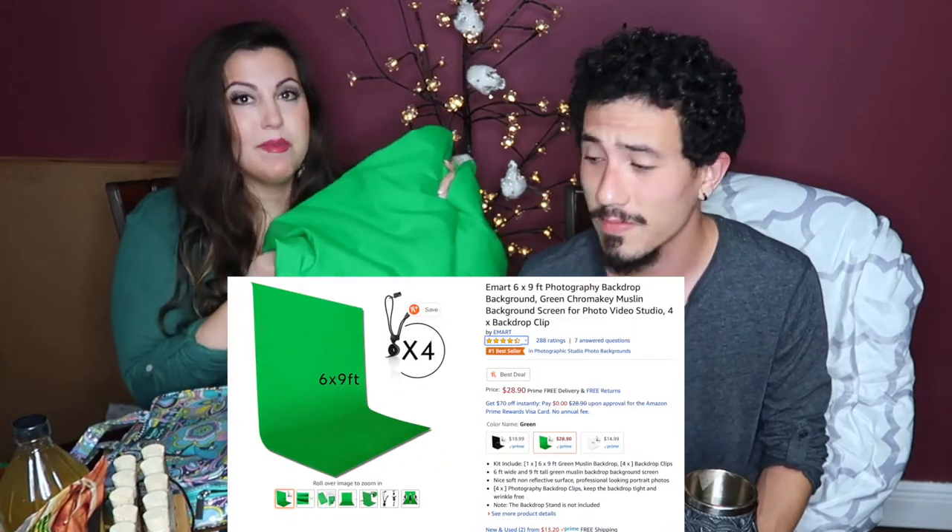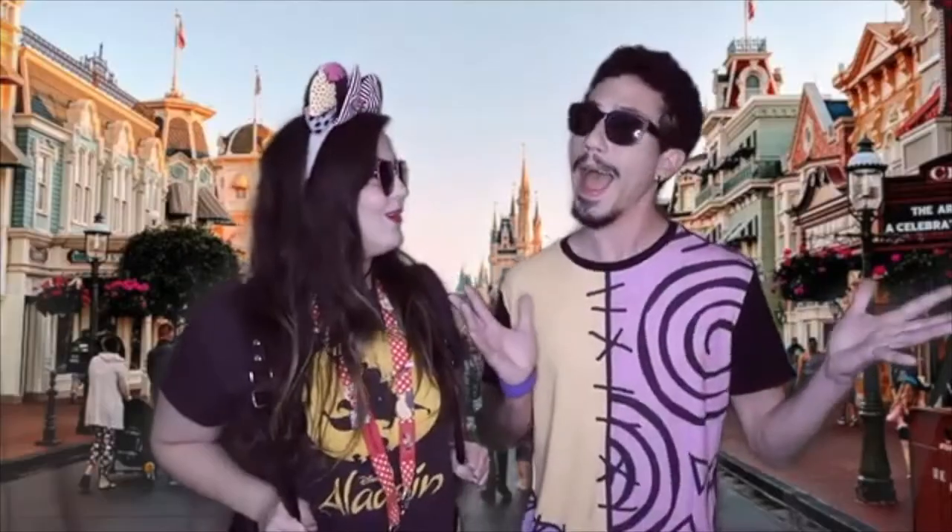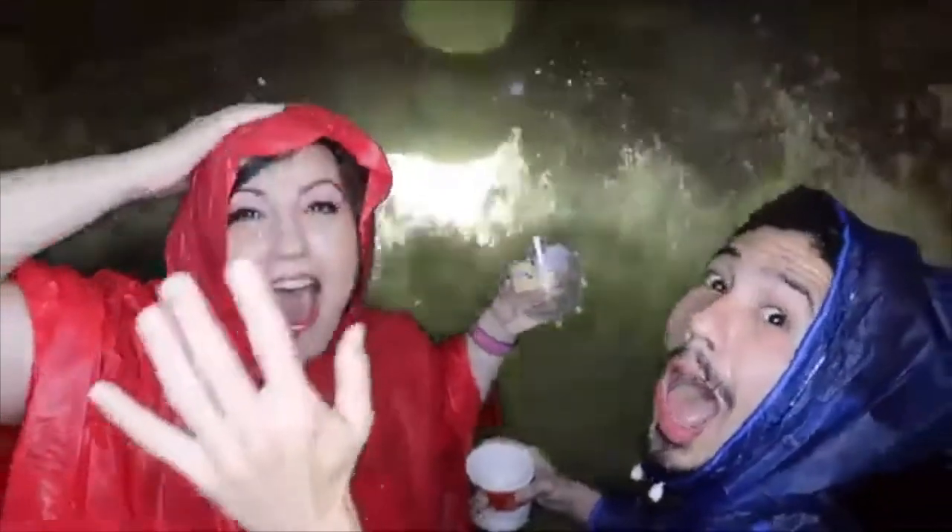This is a quarantine purchase — the green screen. We made a video called 'When You Miss Disney,' and that was our first inspiration to use the green screen. Since then we've made several more videos with it. Some say the first one's the best. If you want to travel or do stuff and you're at home and want to film things, it's a cool, fun, creative idea.